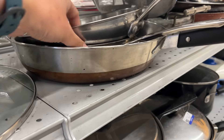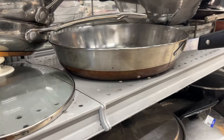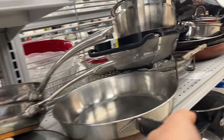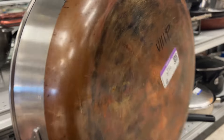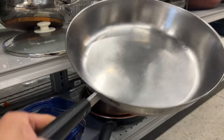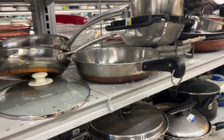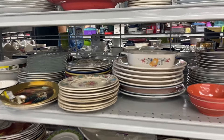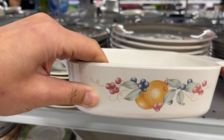Above, of course, is a large Revere Ware skillet at $8. I think people like this because of nostalgia. My mom also had one back when I was little. And there's more Corning Ware too.